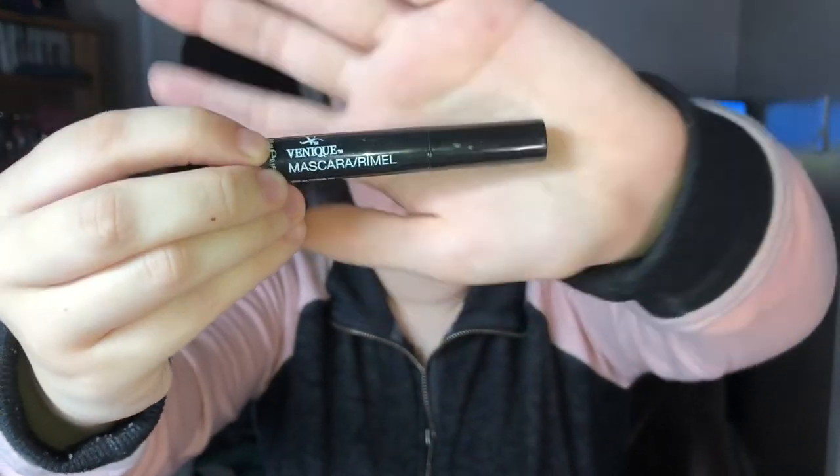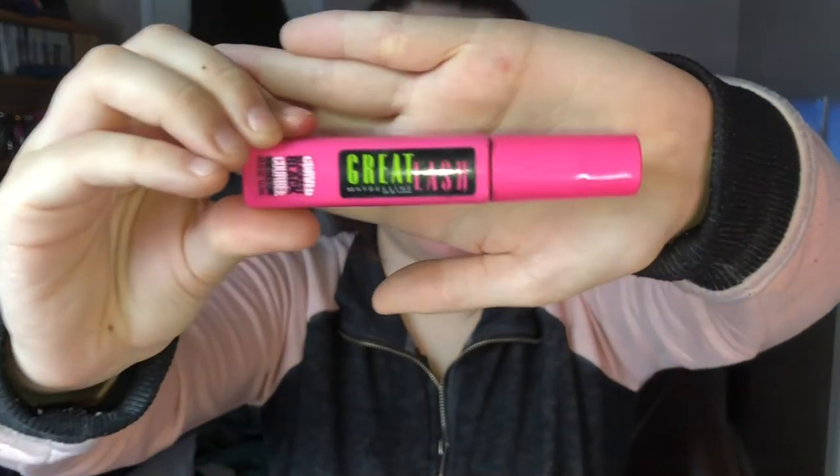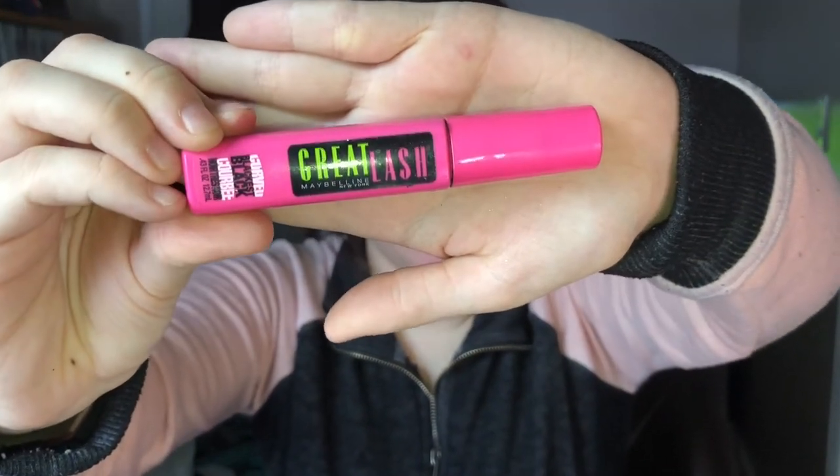This is the Vinique mascara. It's just a little thing. It doesn't make your lashes extremely long, but it does make them noticeable if you have lighter eyelashes. I shouldn't even have to tell you what this is — every girl that ever started makeup in middle school knows what this is. This is the Great Lash by Maybelline.